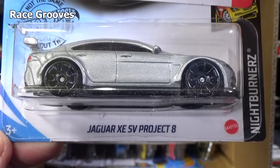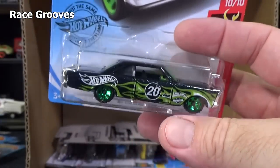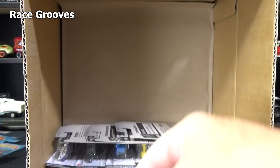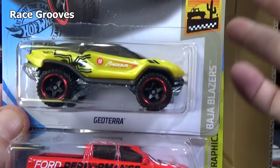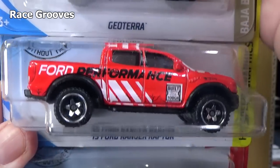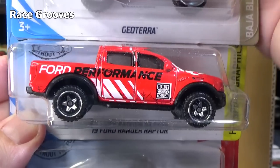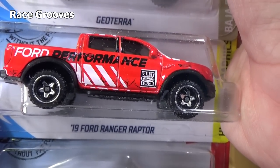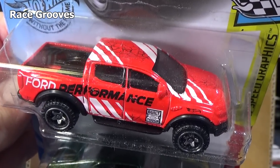Jaguar XC SV Project 8. The reason why I do this kind of follow-up on Mr. Grooves is because that's a collector channel. RGTV, Race Grooves TV, there might be some kid stuff on it, but there could be some car stuff on it as well. Ford Performance — so you have the 19 Ford Ranger Raptor. The graphics on the top and on the side, nothing in the front.